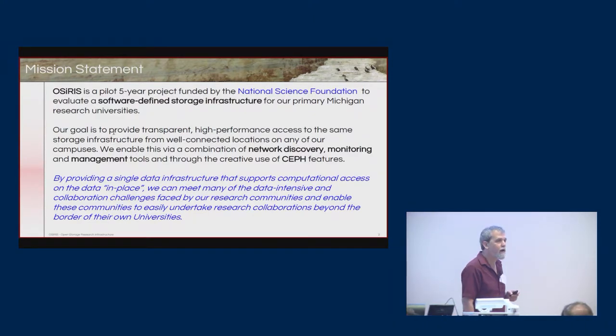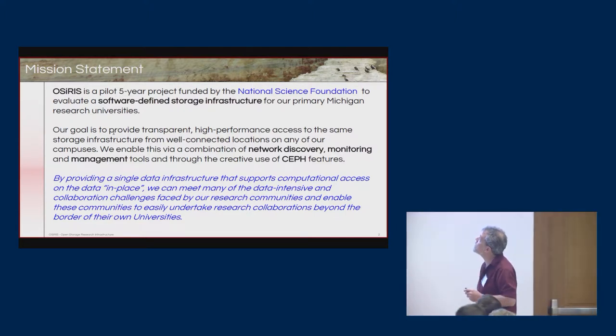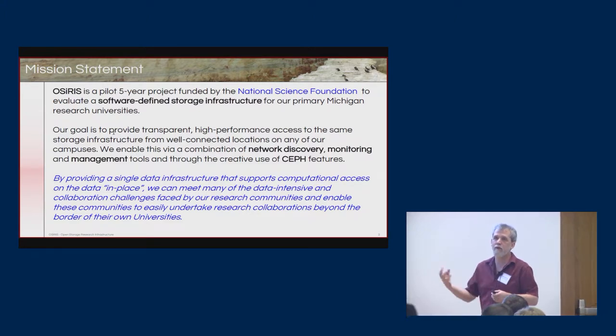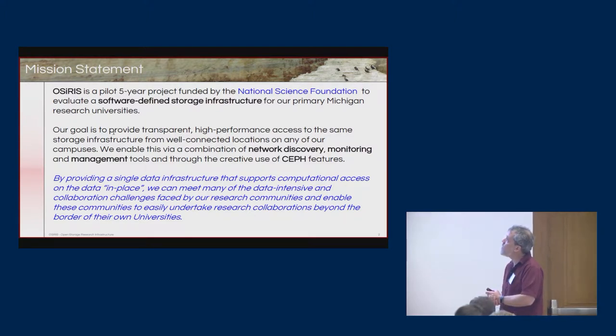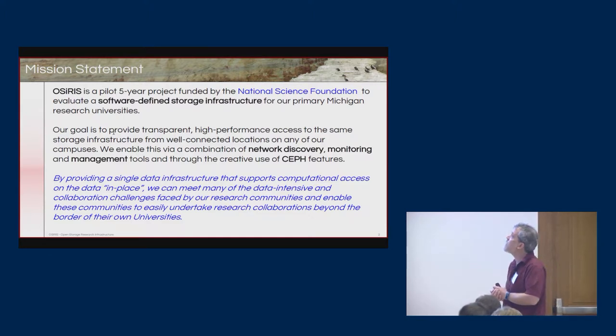This is a five-year pilot program to really understand how to do multi-institutional storage, getting across boundaries either within campuses or between campuses. It's based on using CEPH and software-defined networking to couple an infrastructure together that can be used across multiple institutions in a common way. The goal is to have an infrastructure that can meet about 80% of the different use cases that science runs into when trying to do things with large, distributed, or diverse data.